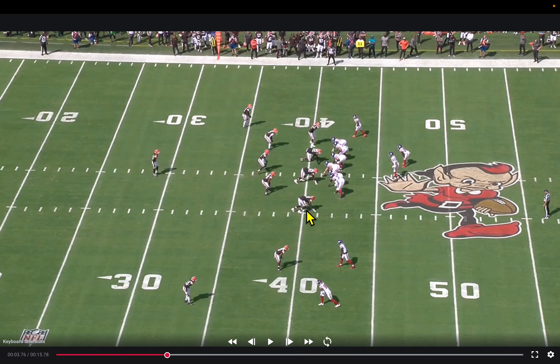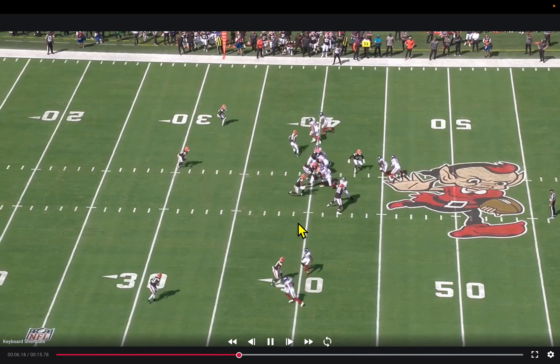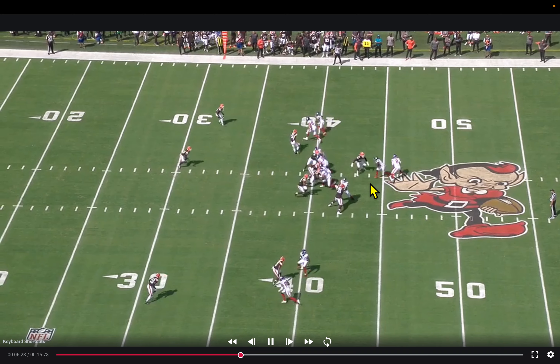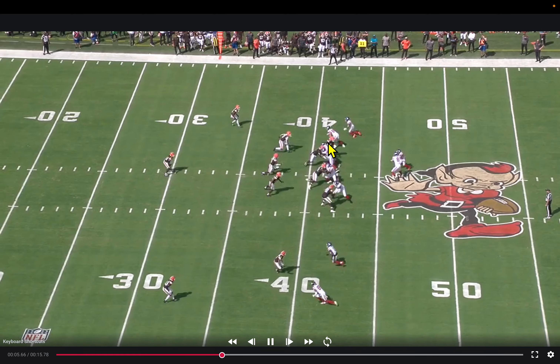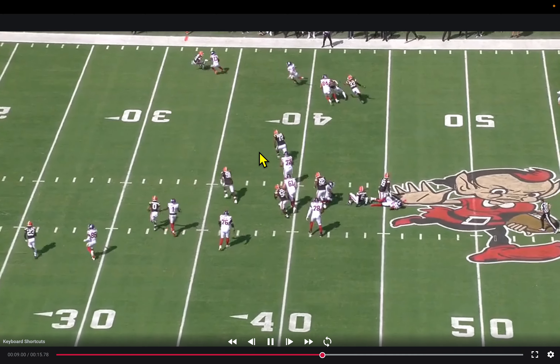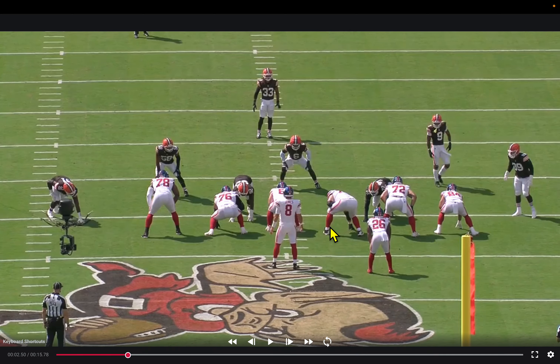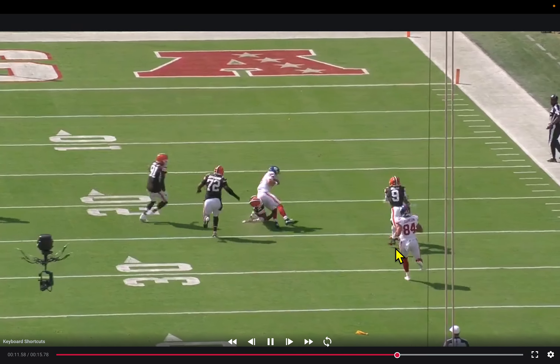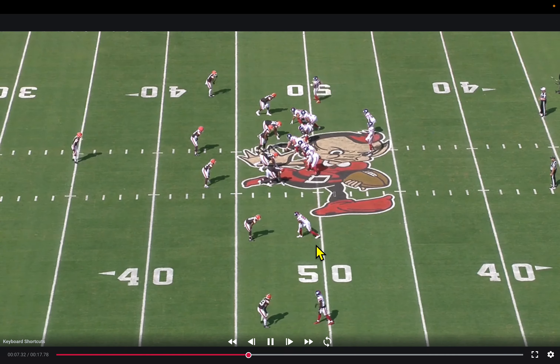First and ten. Even coming off injury, Daniel Jones is athletic and can move. On a simple zone read, Jones reads the play-side defensive end crashing down and pulls it. There's a holding call — questionable — but these zone-read concepts are important to keep running for Jones to get in rhythm and take advantage of his athleticism, because the Giants are still developing a cohesive run-blocking unit with their new offensive line.